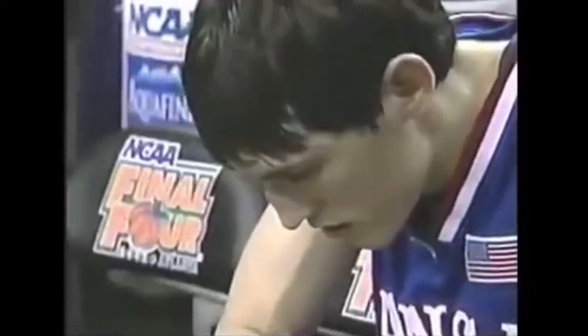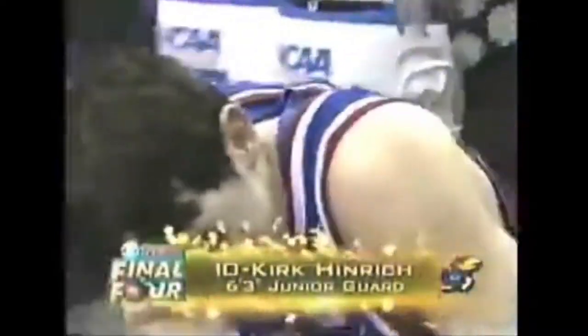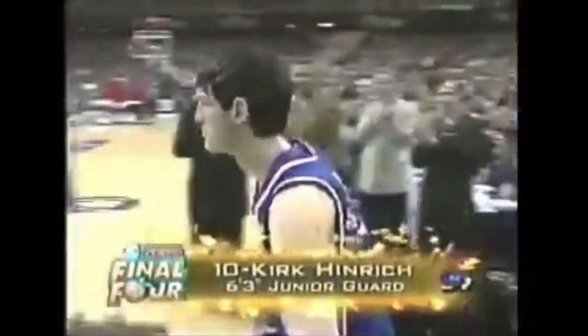At four for Maryland, listed at 6'10", a sophomore from Whiteville, North Carolina, number 54, Chris Wilcox. At guard for Kansas, listed at 6'3", a junior from Sioux City, Iowa, wearing number 10, Kurt Heimrich.